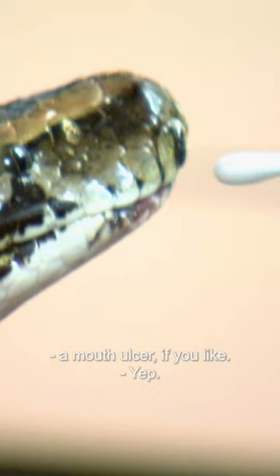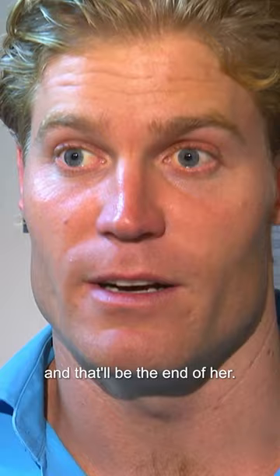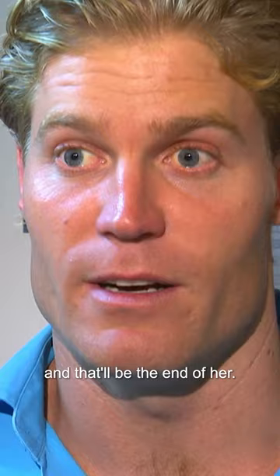She's got a bit of an erosive lesion on that bottom right-hand corner — a bit of a mouth ulcer, if you like. The way it is right now, and left untreated, she won't eat, and that'll be the end of her.